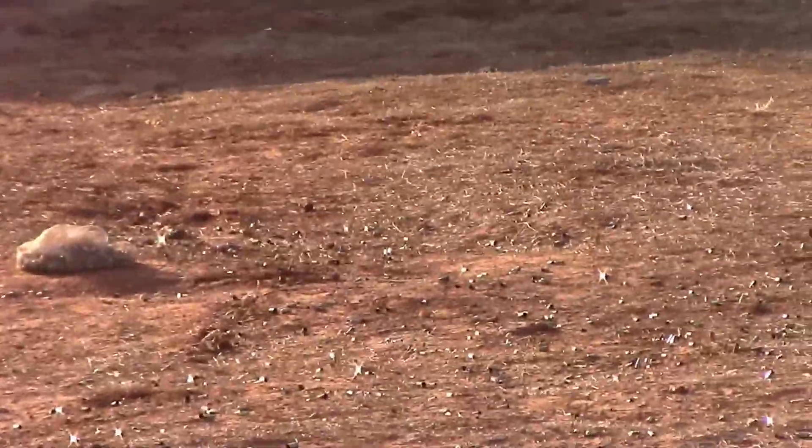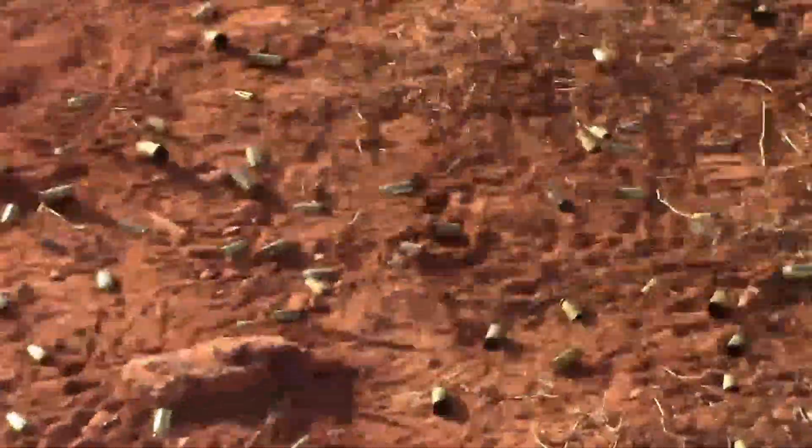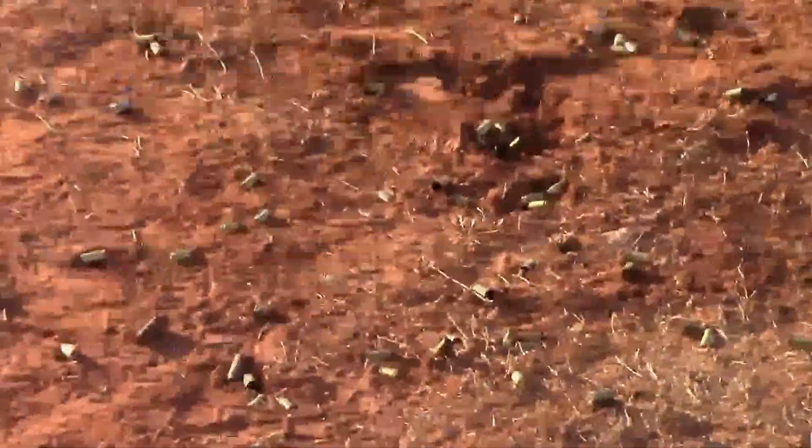Hi, today I'm picking up brass items here at the range. There's a little bit out here — let's go up and take a closer look. As you can see, there is plenty of it out here for the picking.